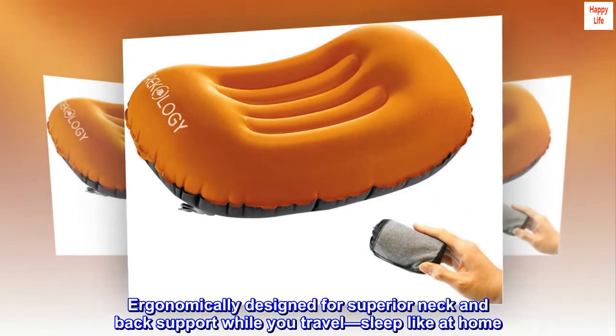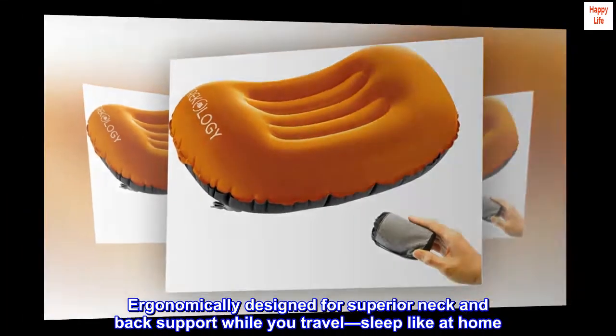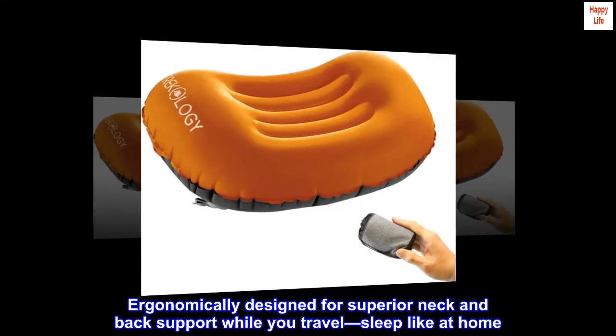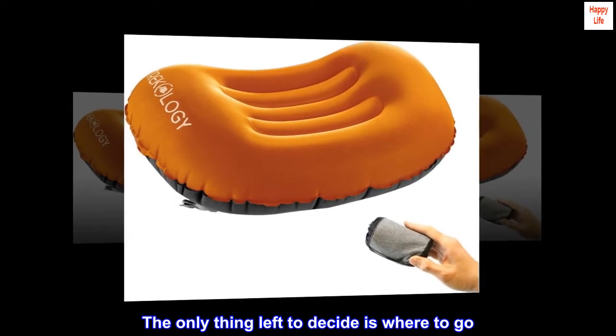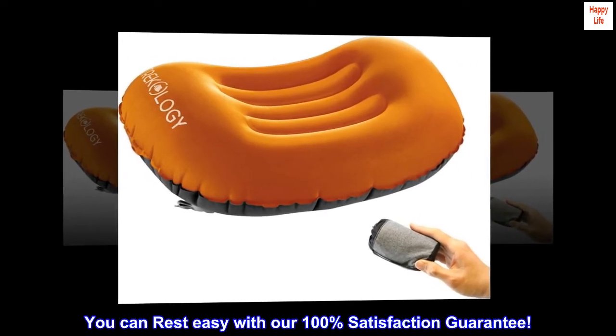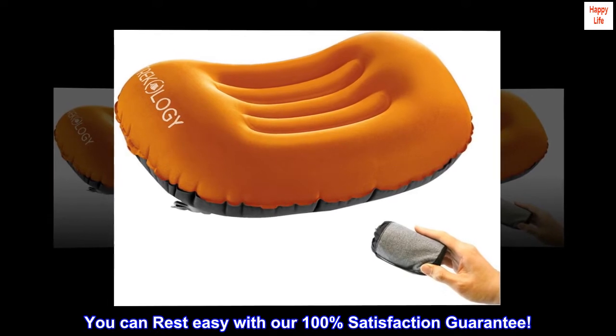Ergonomically designed for superior neck and back support while you travel — sleep like at home. The only thing left to decide is where to go. You can rest easy with our 100% satisfaction guarantee.